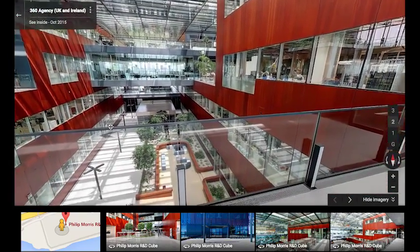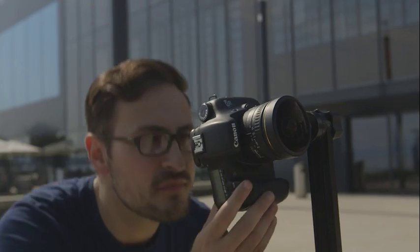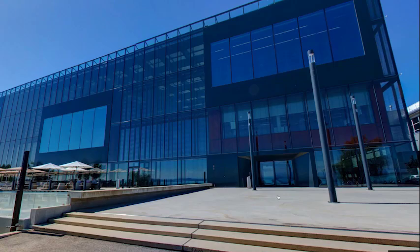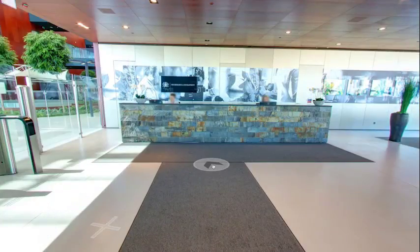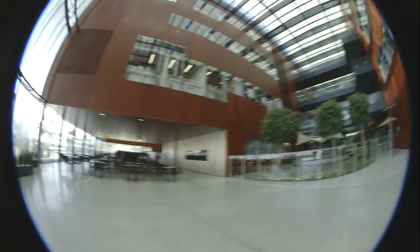Google Maps Business View works by having a Google trusted photographer such as myself, and just like the cars down the roads, we take the camera from outside but we actually take it inside the business premises. We stop at each point just as the car does down the road and we capture a series of images from one angle.